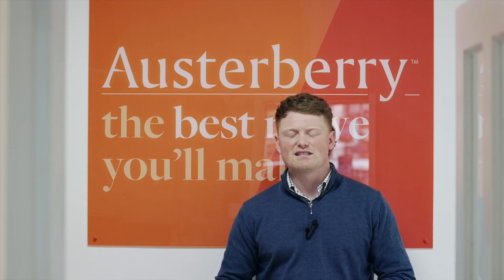Hi, I'm Tom Osterberry and I work across the sales and lettings teams at Osterberry Estate Agents. Should you need any help or advice with selling or letting your property, please don't hesitate to get in touch.